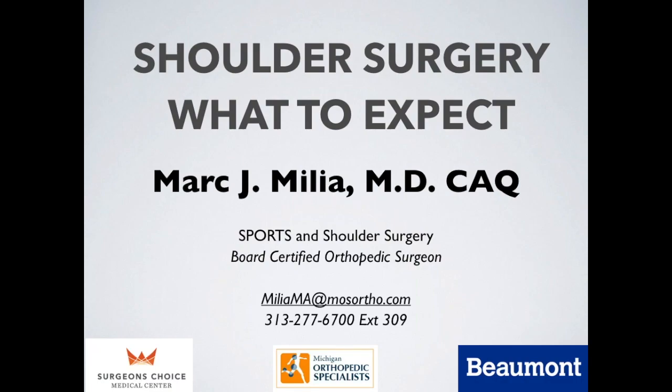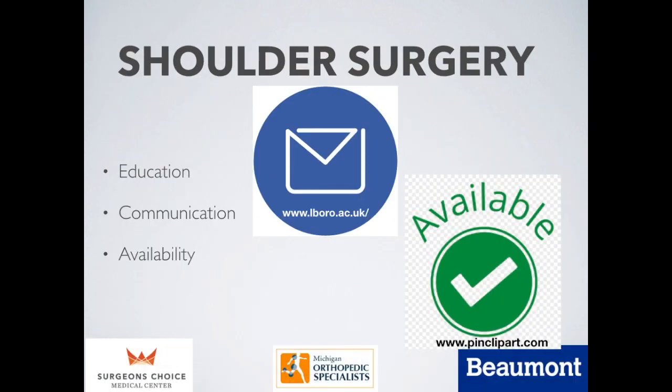Hello, this is Dr. Mark Millia, and I'm here to explain shoulder surgery and what you can expect in your recovery process. I created this video so that when patients are recovering, or their families are helping them recover, they feel that they can get in touch with me without difficulty, that they understand the concept of the procedure and why we're doing it, and that my team is there to support them.